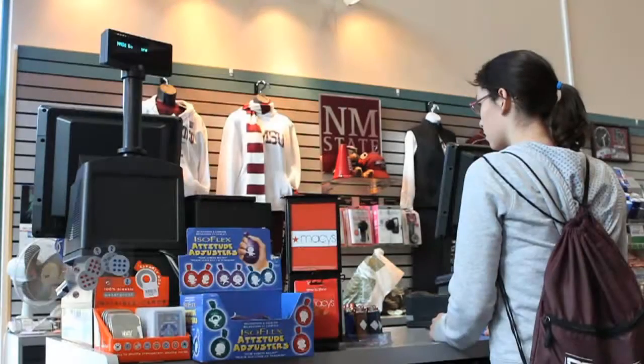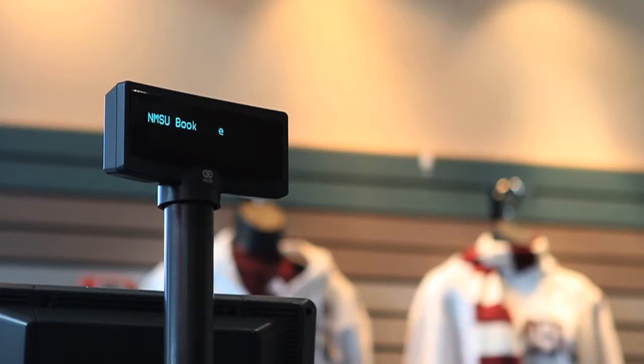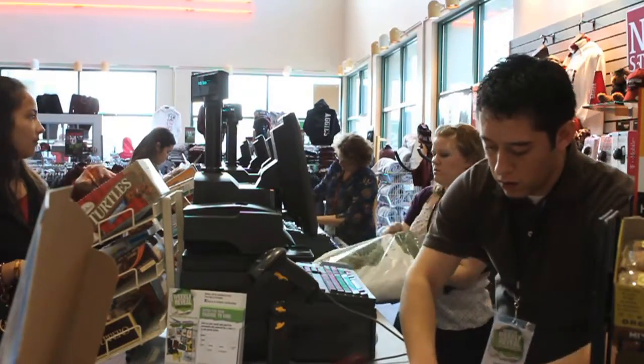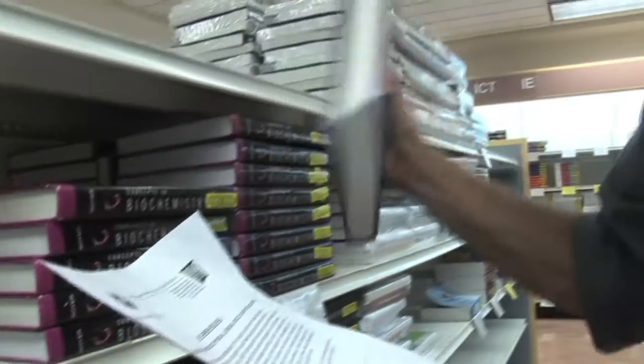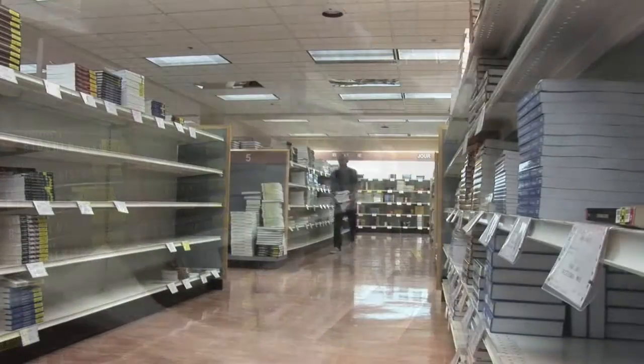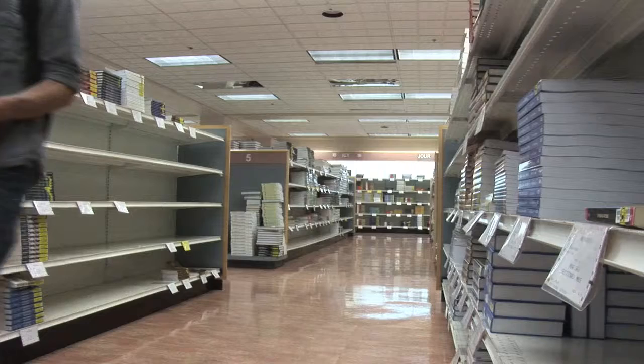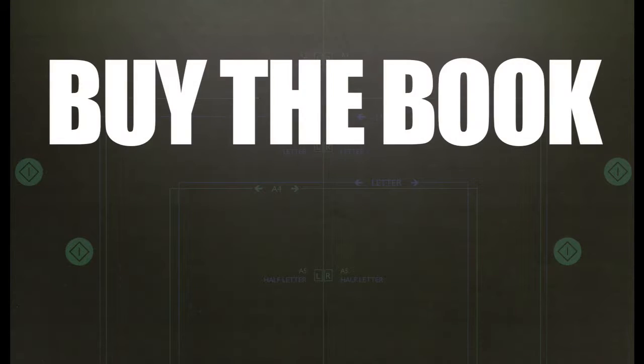Every semester students spend hundreds of dollars on textbooks. We walk into the bookstore on campus and purchase the books that are required by our professors. By graduation we have spent thousands on textbooks without having asked any questions. Well, I have some questions and when I asked them I didn't do it by the book.